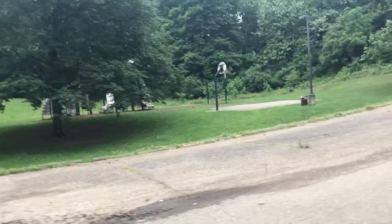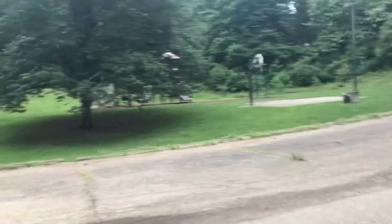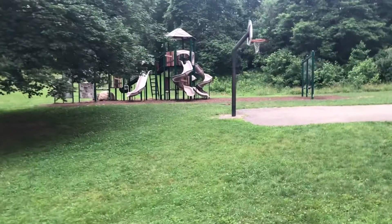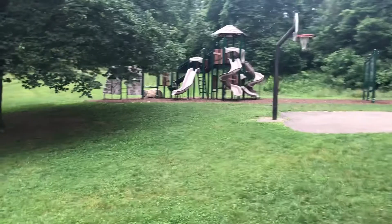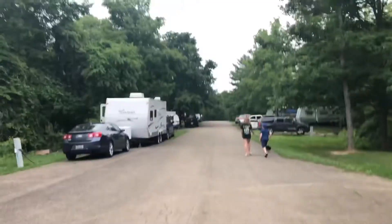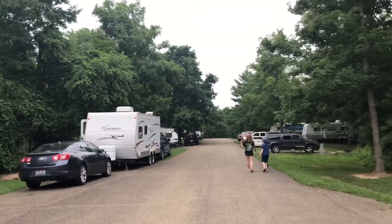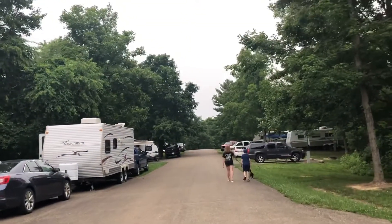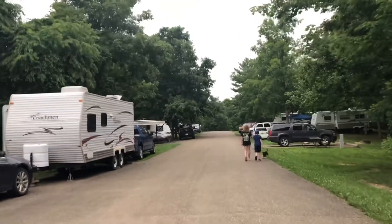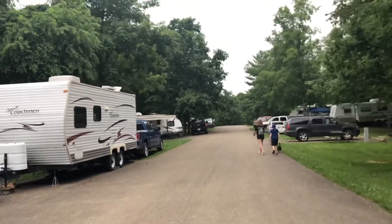They have a pretty nice playground over there with some swings — it looks exactly like the one at Salt Fork, it's big. You can see on the left that a camper is parked sideways — this is actually a spot. I've never seen this before, but there are many spots like this at Wolf Run.